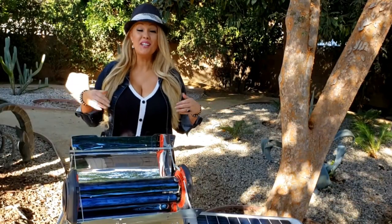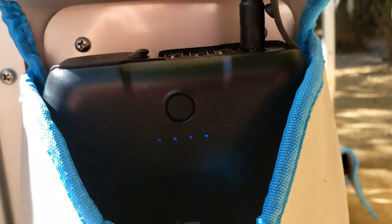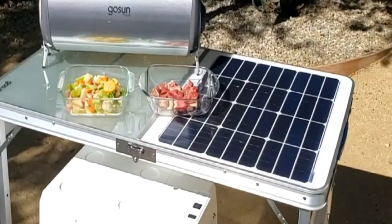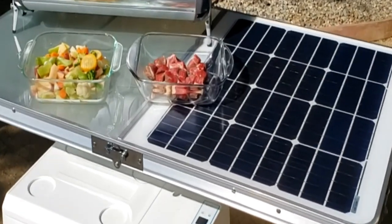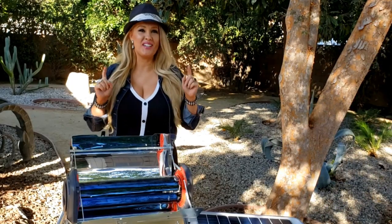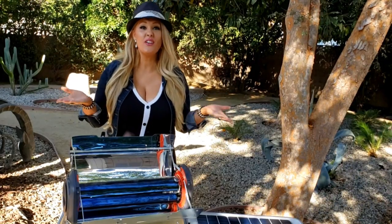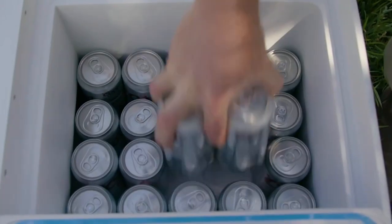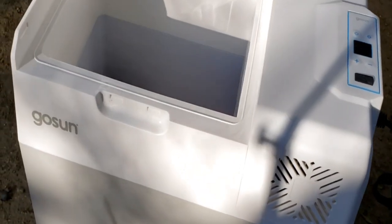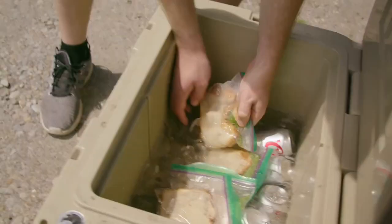Once you have it all set up, it looks like this. The solar panel is charging the battery, and the battery is running the cooler. On one side you have the solar panel, and on the other side you have a nice workspace or a space for your solar oven. What's so neat about this is that the cooler never needs ice. The more sun there is, the more energy there is, and you can literally keep your drinks cold all day and night. Because there's no need for ice, there's more room for food and drinks, and you'll never have that soggy wet mess from melted ice.